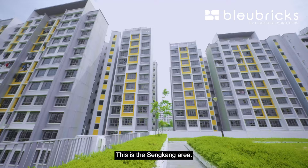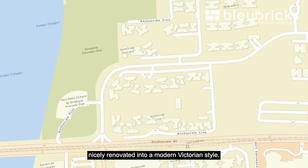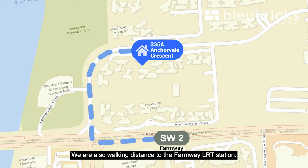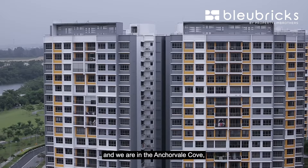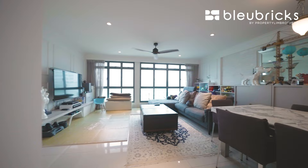Hi everyone! Blue Bricks is back with another home tour. Today we are in District 19, the Sengkang area. We are showing you a 5-room, 112 square meter unit nicely renovated into a modern Victorian style. We are walking distance to the Phan Mui LRT station. This is one of the best areas to stay in Sengkang and we are in Anchor Vale Cove. Follow the BB team as we bring you on this home tour!